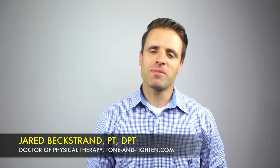What's up guys? Jared Beckstrand here, Doctor of Physical Therapy, ToneandTighten.com. Today we're talking all about muscle knots, and specifically muscle knots that you're going to get in your neck and in your upper shoulders. We're going to talk about what they are, why you get them, and most importantly, I wanted to share with you guys 10 simple things that you can do right now at home to help eliminate yours.